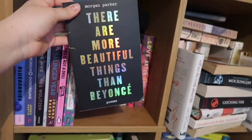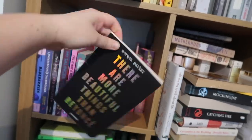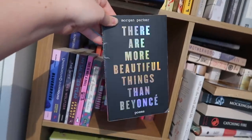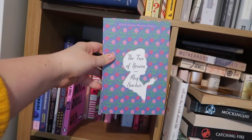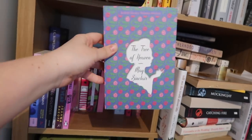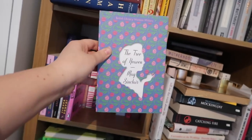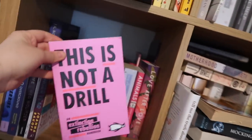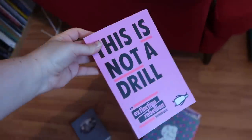There Are More Beautiful Things Than Beyoncé by Morgan Parker — this was in my top 10 books the year before last. Look at that finish. I'm getting a book production hard-on. I talked about this one in one of my recent new books videos. This is The Tree of Heaven by May Sinclair. The British Library are republishing lots of out-of-print books by women and this is one of them. This is not a drill. There's a whole video just on this book — enjoy, it's linked.